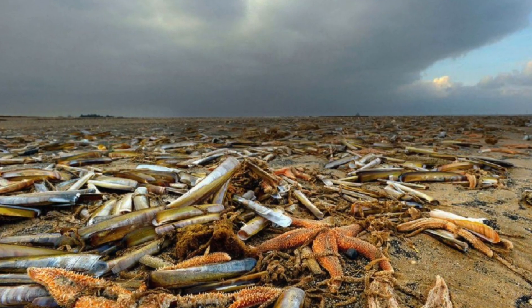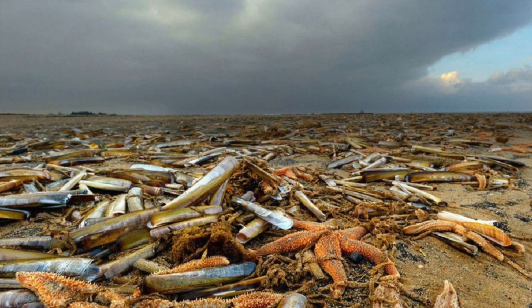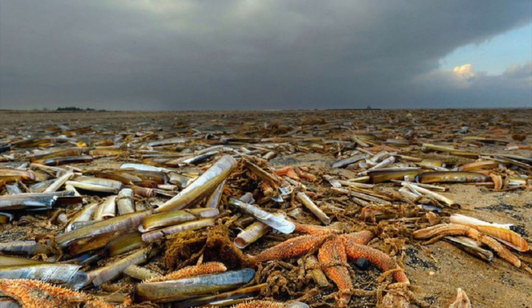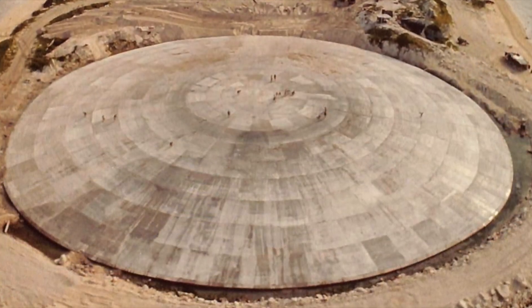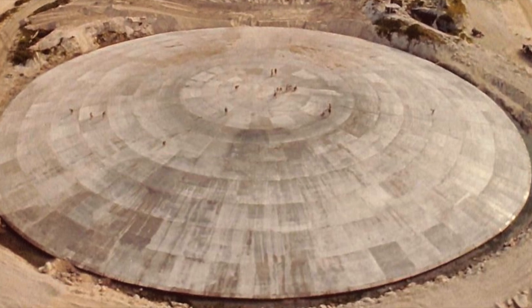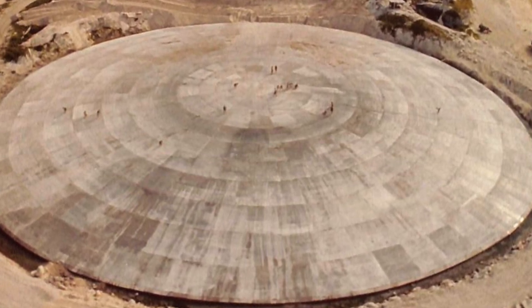UN Secretary General Antonio Guterres, who has been meeting with states in the South Pacific to raise awareness of climate change issues, said Pacific Islanders need help coping with the effects of nuclear testing. It turns out that the nuclear waste repository on Runan Island has started to crack a long time ago, in fact, and has become vulnerable, meaning there is a possibility of contamination of Pacific waters.